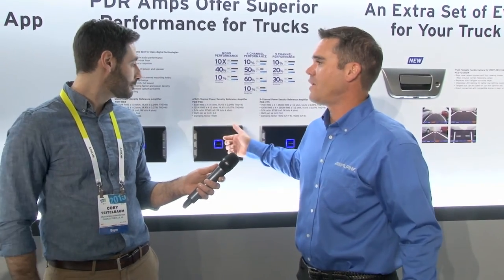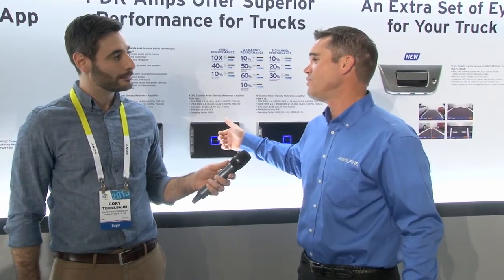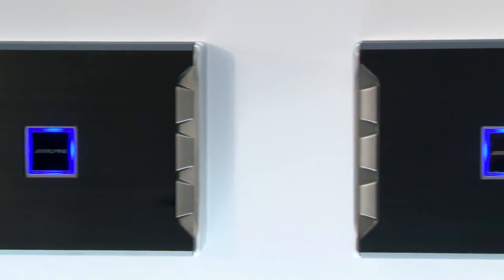Loud takes power, right? The beauty of modern digital amplifiers is now you can have the power without having the big, hot, hard to mount amplifiers of the old days. For example, an amplifier this size now can produce up to 650 watts RMS power to a subwoofer.